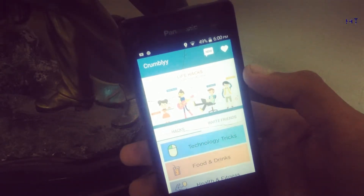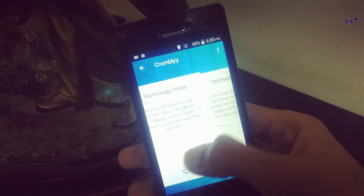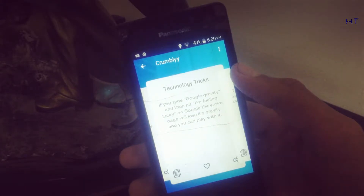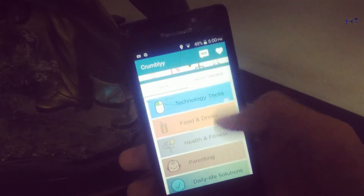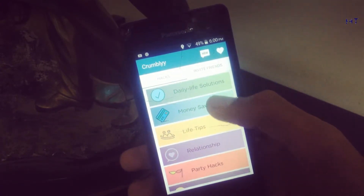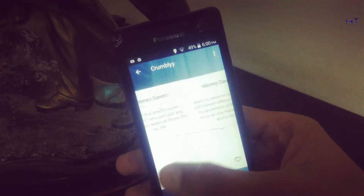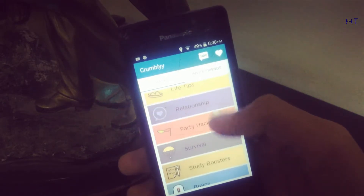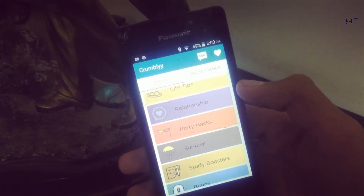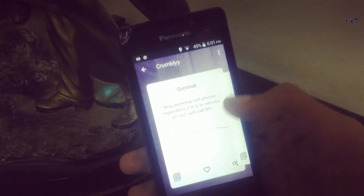Next up we have Crumbly Life Hacks. This is a great app for people who like to read facts, want to make the best out of waste, and enjoy DIY projects. It will give you life hacks, facts, and DIY ideas to make you smarter and help you find new skills with every swipe.